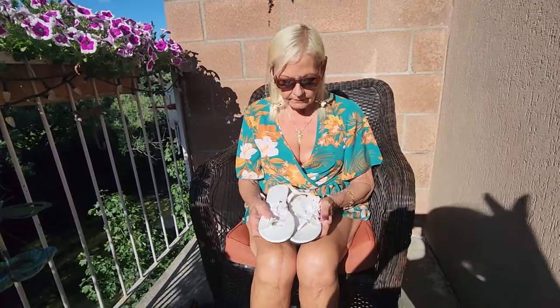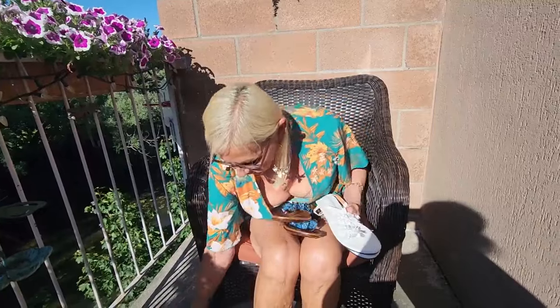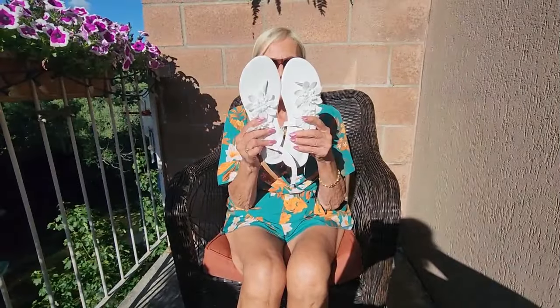I have three pairs of shoes to try on today — I'm really excited, I hope they all fit. We've got a white pair, a maybe blue pair, and a red pair, and I can't wait to get my feet in these and hopefully get three new pairs of sandals. So let's go — first, the white pair.